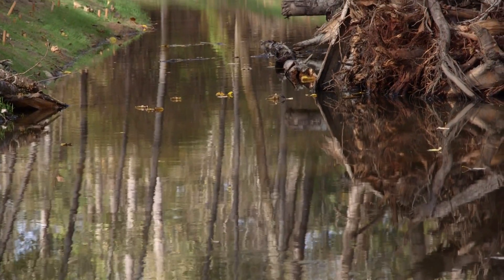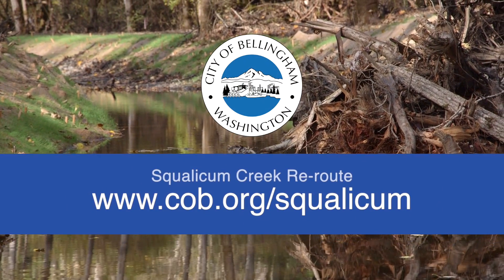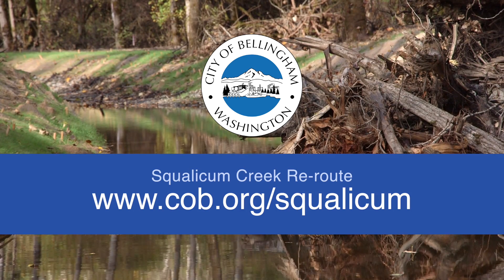This is a project of the City of Bellingham's Public Works Natural Resources Division. For more information, visit www.cob.org/squalicum.